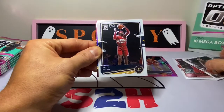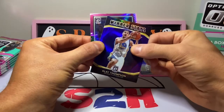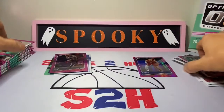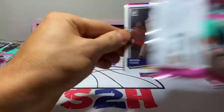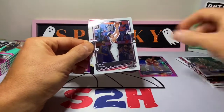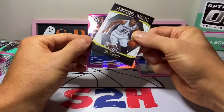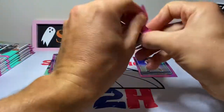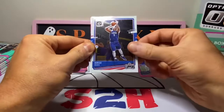Paul Millsap, Winner Stays Klay Thompson, and Chris Middleton — no rookie pink Optic yet. Miles Turner, Zach Collins Winner Stays, Tim Duncan, and Zion Williamson. That would have been a solid hit if this was last year's Optic.